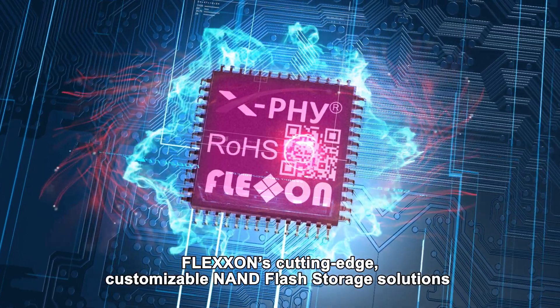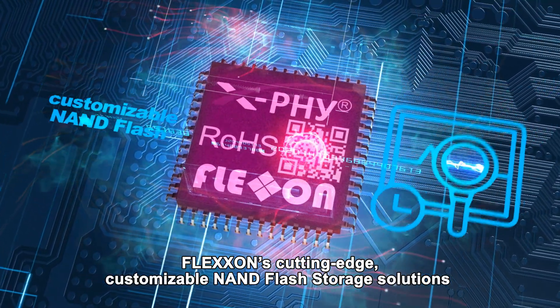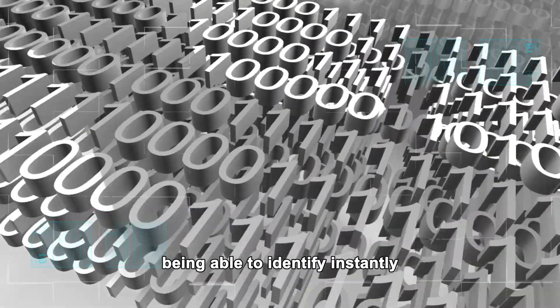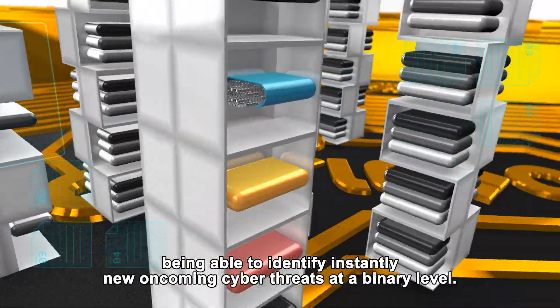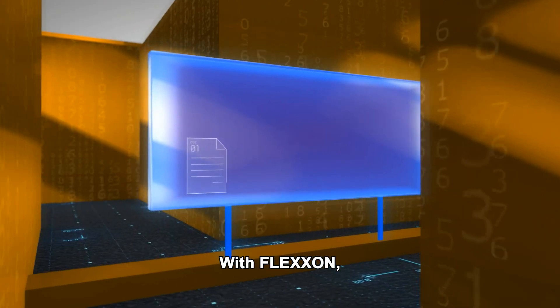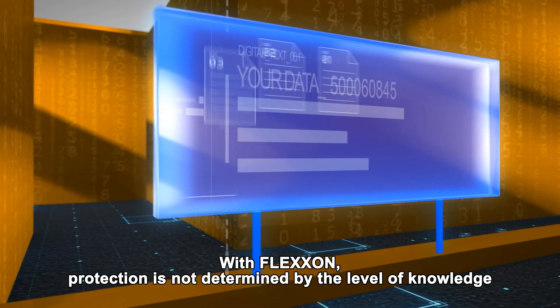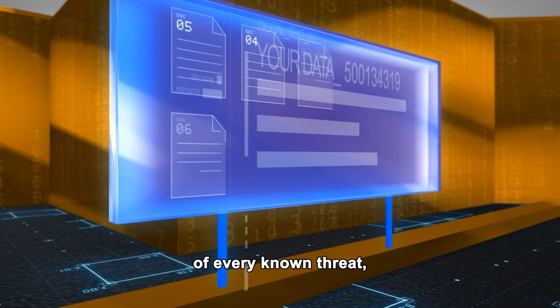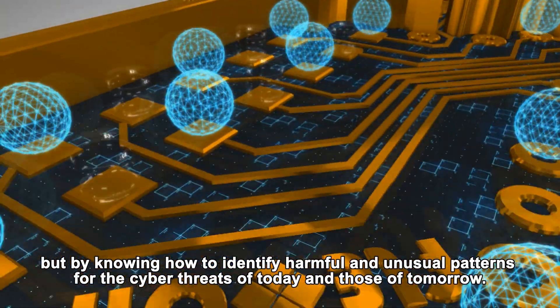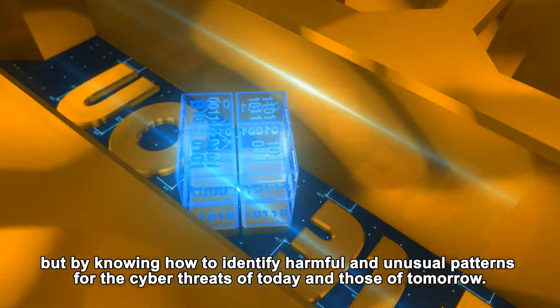Flexon's cutting-edge, customizable NAND flash storage solutions offer firmware protections that span beyond software defenses, being able to identify instantly new oncoming cyber threats at a binary level. With Flexon, protection is not determined by the level of knowledge of every known threat, but by knowing how to identify harmful and unusual patterns for the cyber threats of today and those of tomorrow.